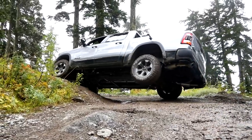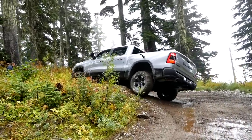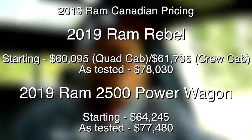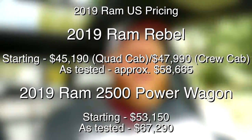Now it's almost time for the verdict, but we do have to talk about pricing. Here in Canada the Power Wagon and the Rebel are actually pretty close in price — a Rebel starts at just under $60K and a Power Wagon starts at just about $65K. So really not a big jump in price if you do want to go for the bigger truck. And if you load a Rebel up, these two trucks are absolutely going to cross paths when it comes to price. For my US folks I'll throw the pricing up on screen, including starting prices and as-tested prices.